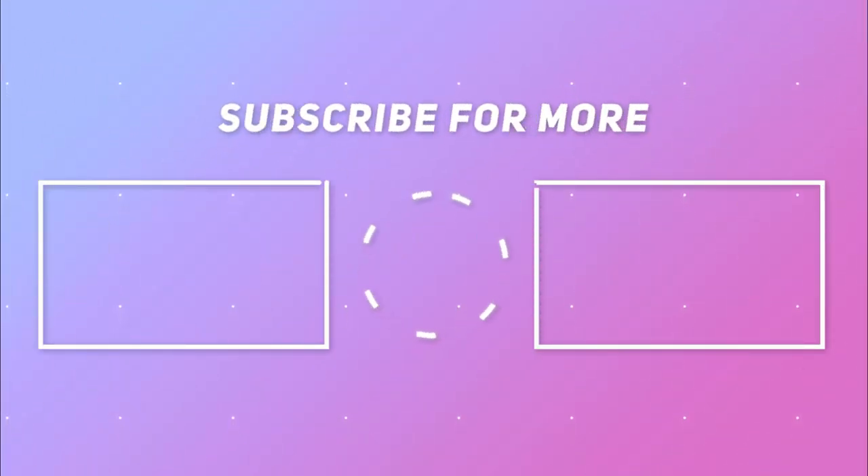Hope this video was informative. Don't forget to like and share the video and subscribe to Sokumo Facts for more interesting updates. Have a nice day.